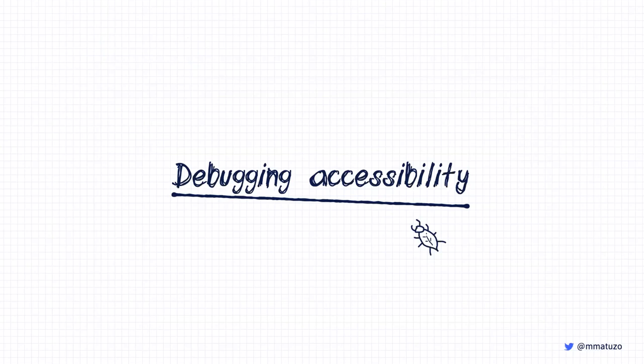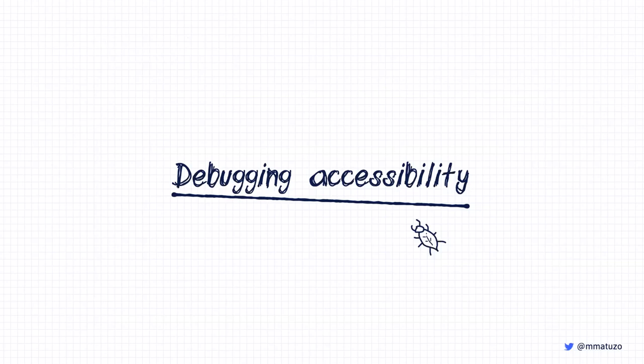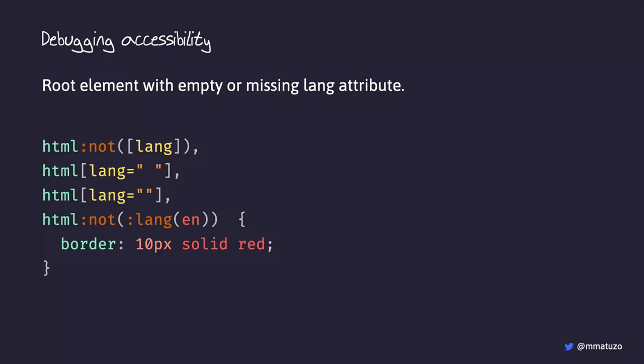There are more classes in this file — it's online on GitHub. We also have a debugging CSS file. These testing and debugging examples are not a replacement for proper tools like aXe or WAVE, but they provide immediate feedback during development without needing to run a separate tool or deploy the website. In the debugging file, we select the HTML element only if it has no language attribute.